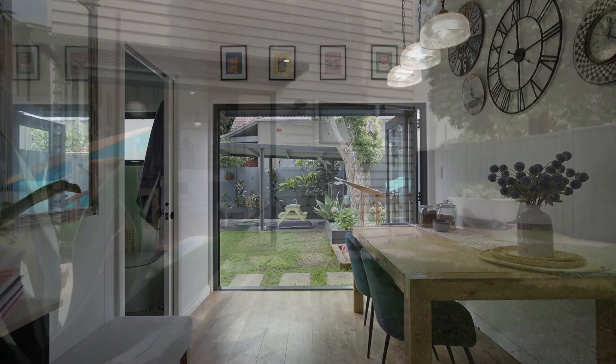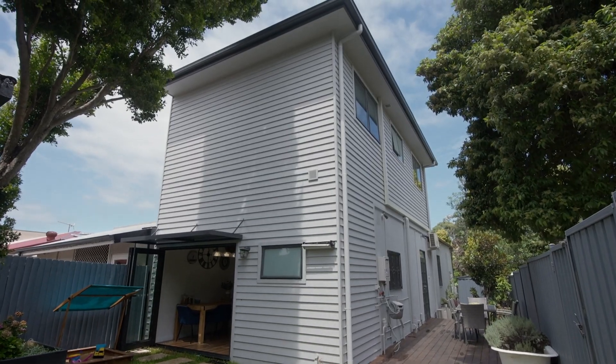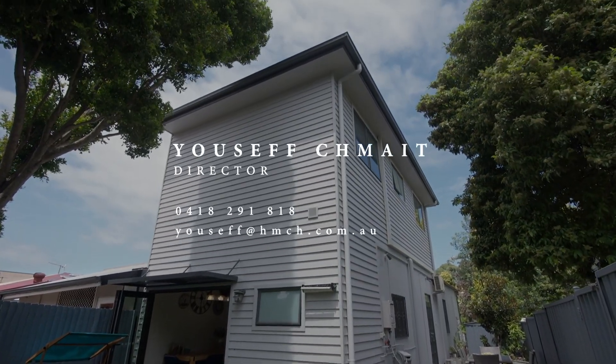With the semi-industrial parts of Marrickville evolving over time, 155 Sydenham Road has become uber convenient and sits at the heart of the neighbourhood.